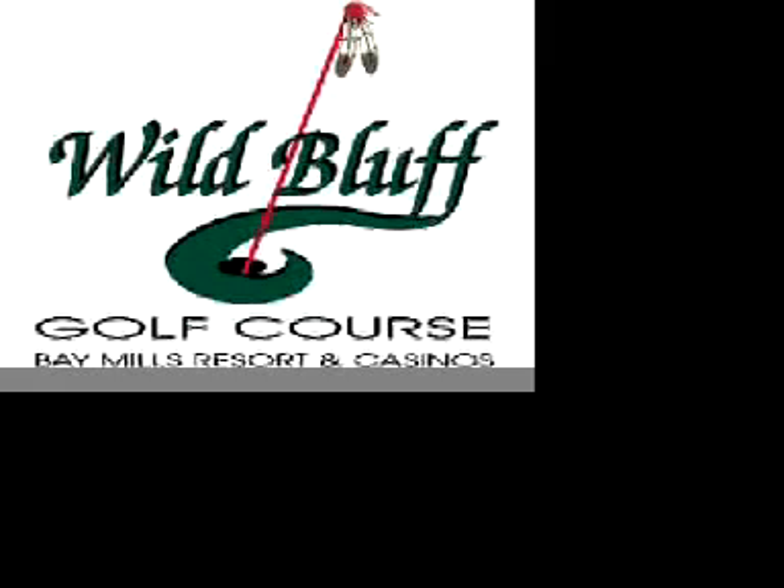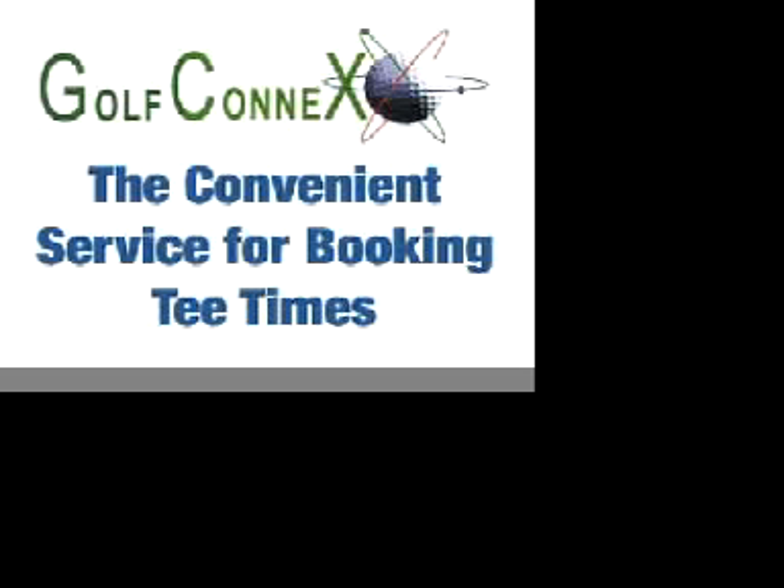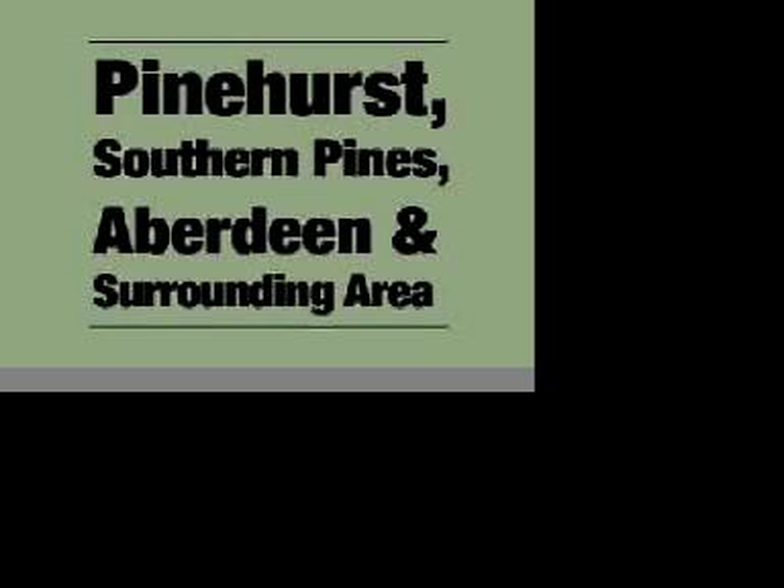Thanks, Scott and Kevin, for those tours of these exciting new courses. After the break, we're going to visit with John Kennedy, owner of the new Hemlock course in Ludington, Michigan - a course designed by noted Michigan architect Ray Hearn. The Michigan Golfer Television Show was brought to you by Bay Mills Casino and Resort, featuring the award-winning Wild Bluff Golf Course, Golf Connects, the convenient connection to all your favorite golf courses, and North Carolina Pinehurst area, the world's third greatest golf destination.